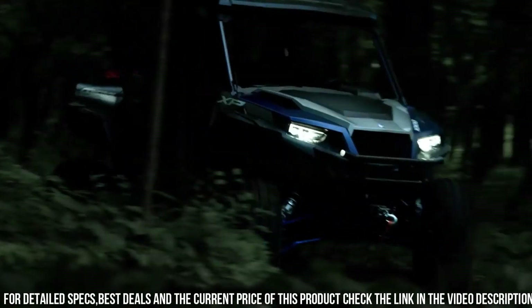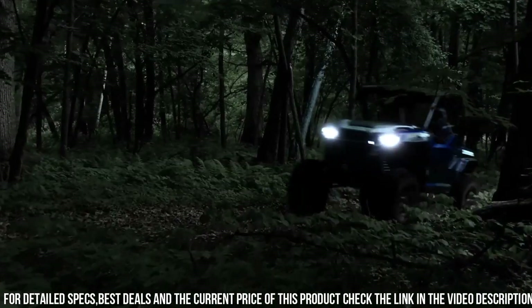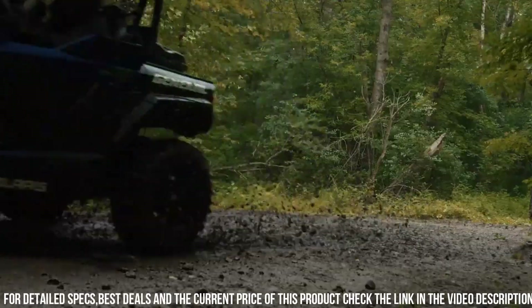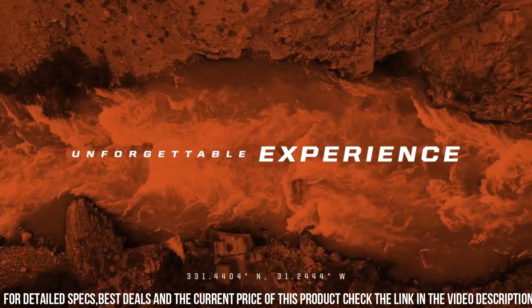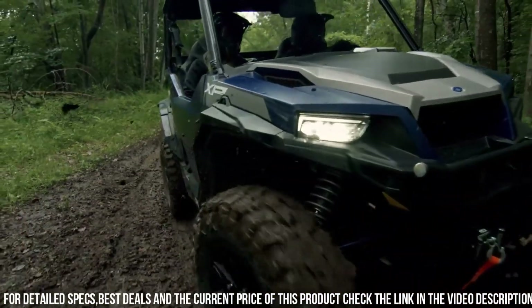Whether you're working on the farm, exploring off-road trails, or enjoying outdoor adventures, trust in the Polaris General XP 1000 Deluxe to deliver unmatched performance and comfort.